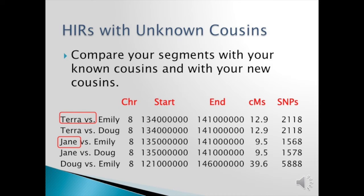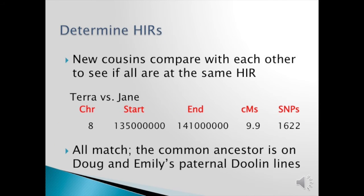Now you move on to HIRs with unknown cousins. You compare your segments with people that you don't know as well as the cousins you do know. In this case you'll see Tara and I, Tara and Doug, Jane and I, Jane and Doug, and Doug and I all match generally in the same location on a fairly good-size segment. But what we have to look at is: does Tara match Jane? In emailing her — or in this case it's 23andMe and you can check on their website — I want to see if Tara matches Jane on chromosome 8 roughly the same start and end position. And sure enough, they do. So all four of us have a common ancestor somewhere, and since they match Doug and I, I know it is on my paternal Doolin lines.